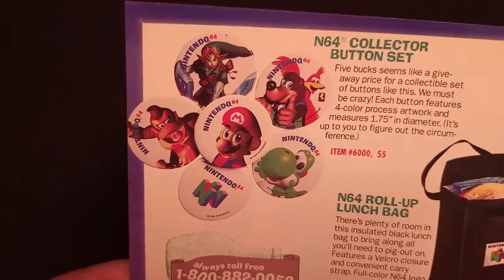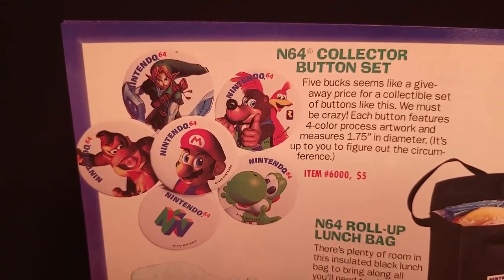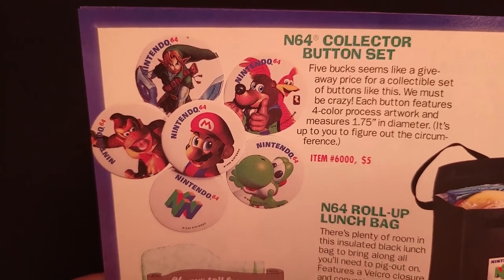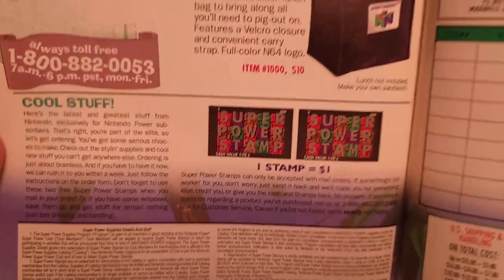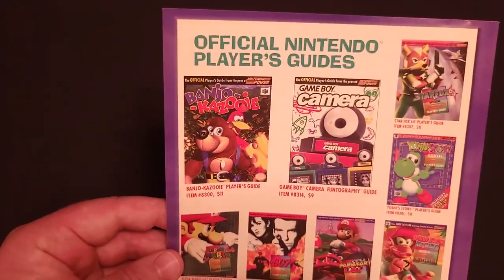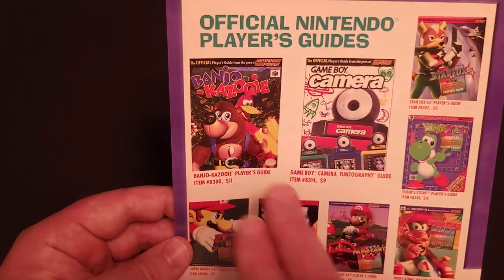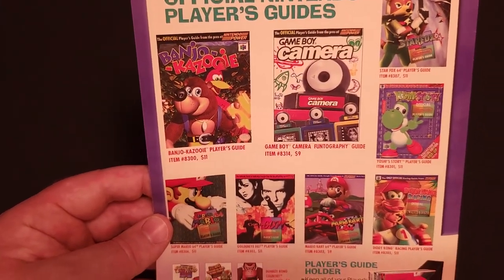Here is an N64 collector button set — a set of six buttons for $5. Also the N64 roll-up lunch bag, power stamps, order form, and player's guides. This time around there were a few new ones: Banjo-Kazooie and the Game Boy Camera Funtography guide.